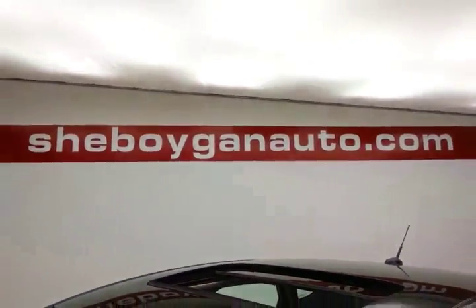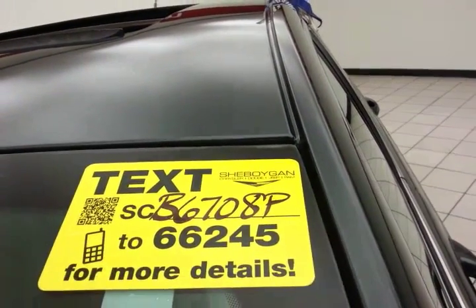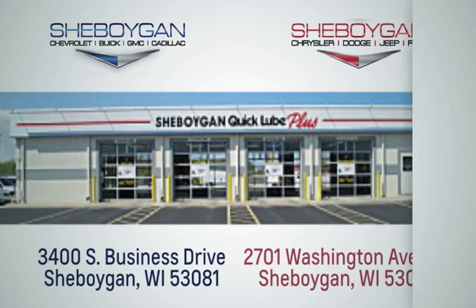For more, please go to sheboyganauto.com or text SCZ6708P to 66245. Choose Sheboygan Auto. We are conveniently located at 3400 South Business Drive or at 2701 Washington Avenue in Sheboygan, Wisconsin.